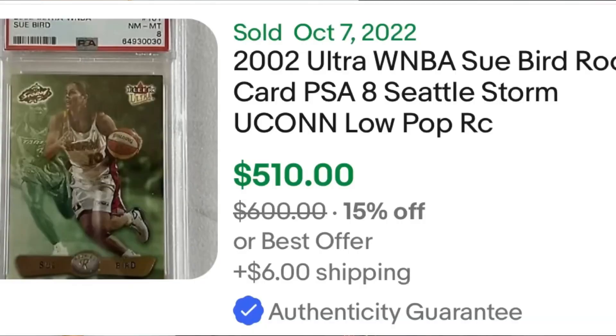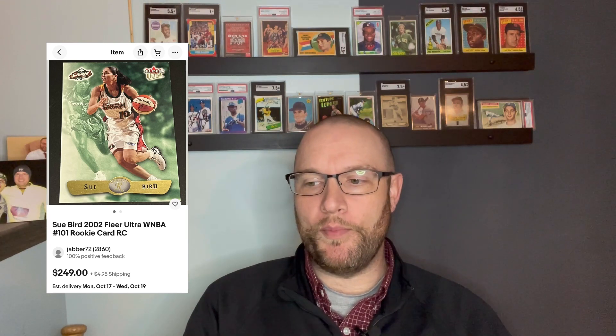Sue Bird's rookie card is a 2002 Fleer Update or 2003 — it was a redemption card that Fleer put in packs, and if you didn't redeem it within about a year you couldn't get it, so it's very short-printed. That card isn't even autographed and goes for two to four hundred dollars now. I have an eBay alert set for 2002 Sue Bird autographs, and this one came up. I'm going to show you the card and there's also a bonus card that came with it.